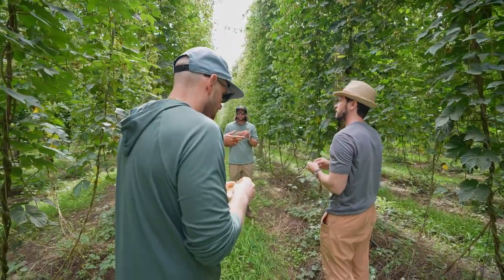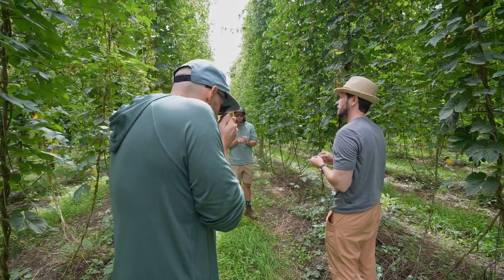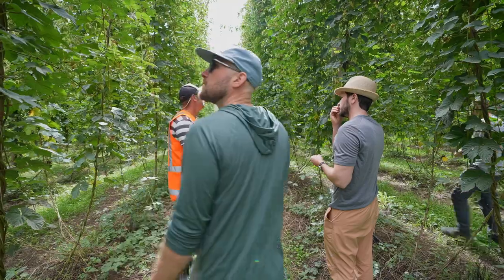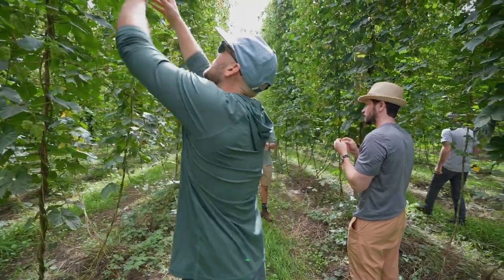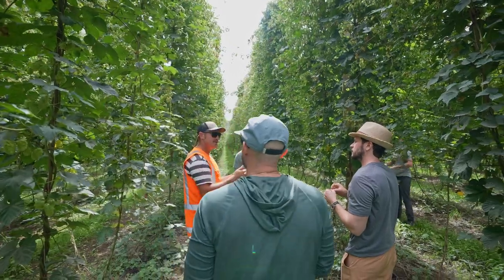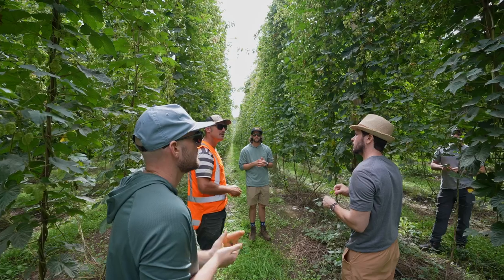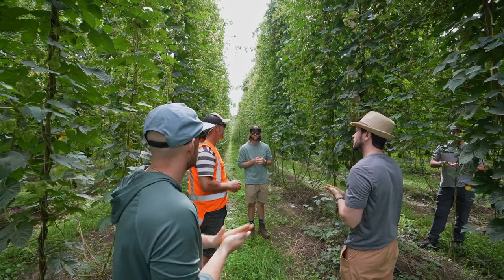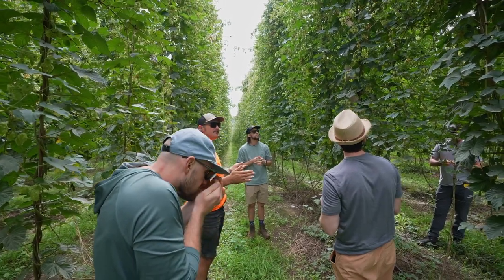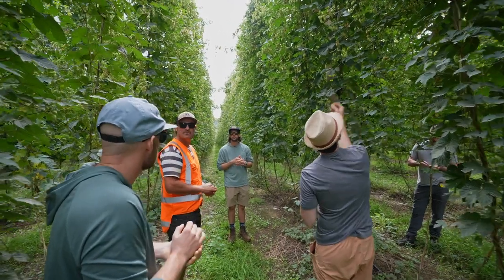We just had local brewers — Sawmill, Behemoth, Good George, and another one — come through. They target this at the end of the harvest. They want a slight savory note, which doesn't come through in the beer when they brew it, and they get more of a great winey taste. A later harvest — so say this harvest is going for 10 days, they'll want hops that are eight to ten days old. They'll take the older stuff.